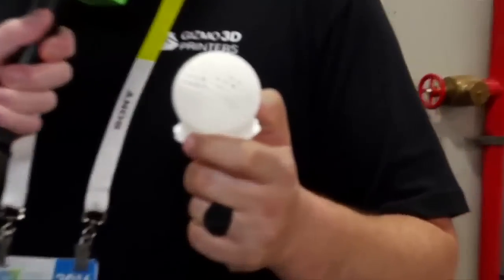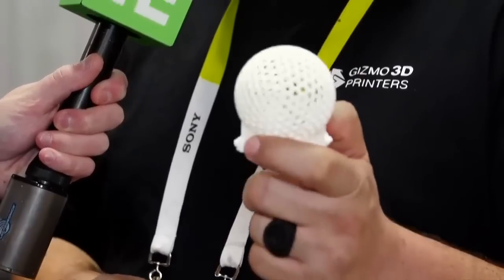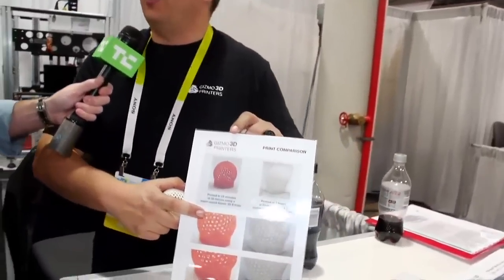So I can give you an example. This ball — we actually had a company print this ball in an FDM machine, it took 7 hours to print this ball. Normally we print this ball in 19 minutes. 19 minutes? Yes, 1-9.